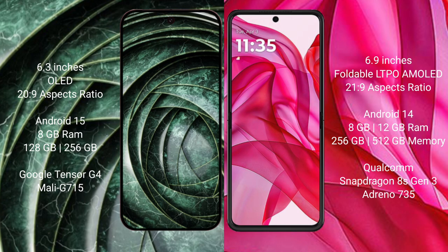The Google Pixel 9a comes with 8GB RAM and 128GB or 256GB internal storage, powered by the Google Tensor G4 processor and Mali GPU. The Motorola Razr 50 Ultra comes with 8GB or 12GB RAM and 256GB or 512GB internal storage, powered by the Snapdragon 8s Gen 3 processor and Adreno GPU.